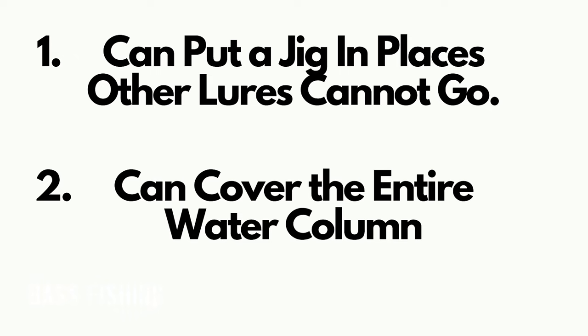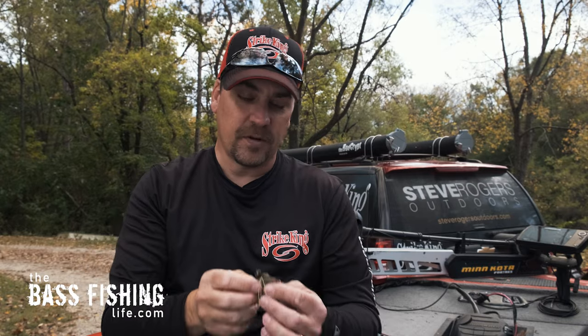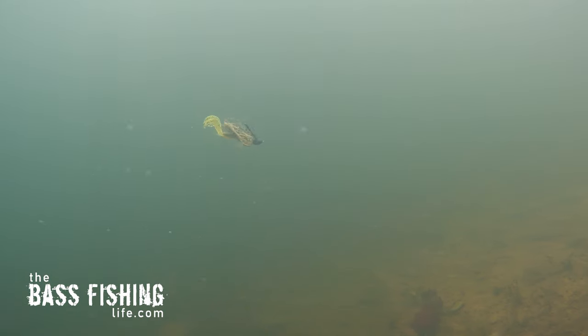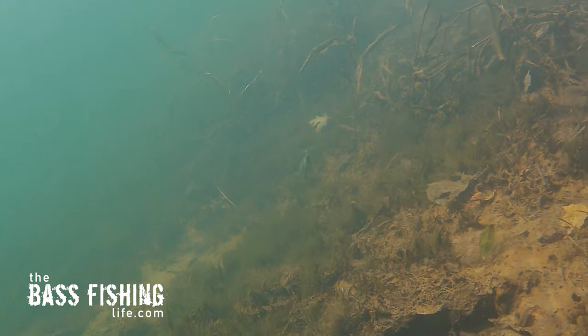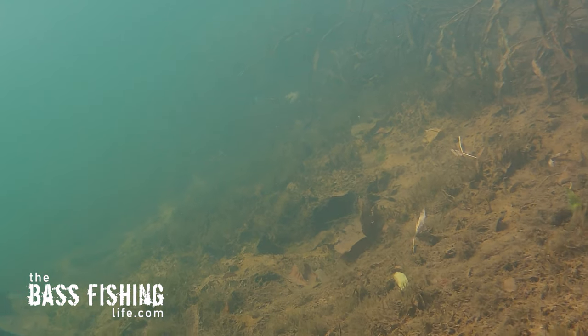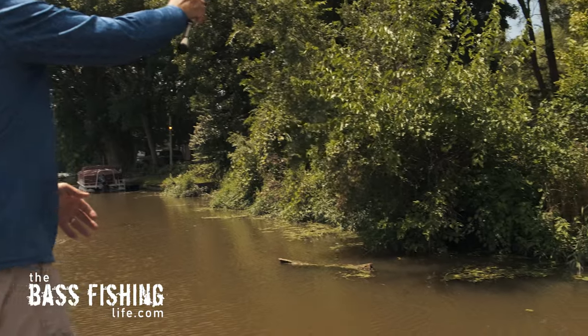The second reason is that you can cover the entire water column from top to bottom efficiently without re-tying all the time. With a simple quarter-ounce flipping jig and a big craw trailer, I can swim it back to cover the top of the water column, fish it horizontally through the mid-column, let it drop vertically along dock pilings and timber, or just drag it along the bottom — all with one lure.